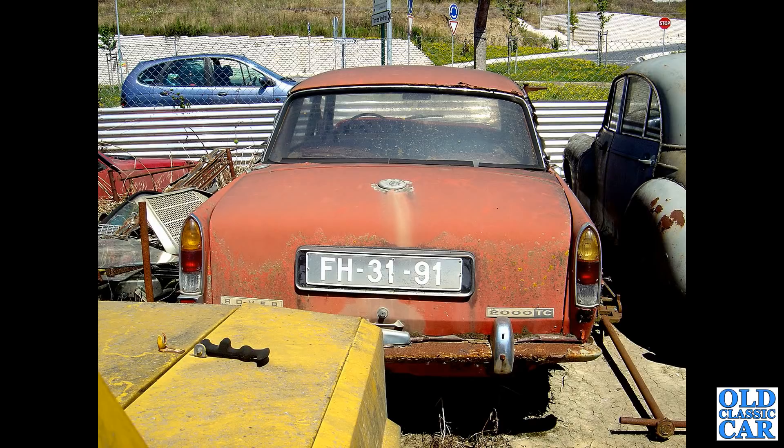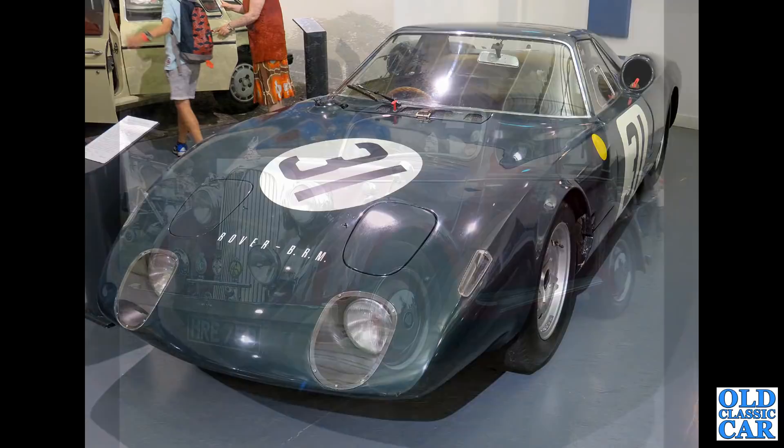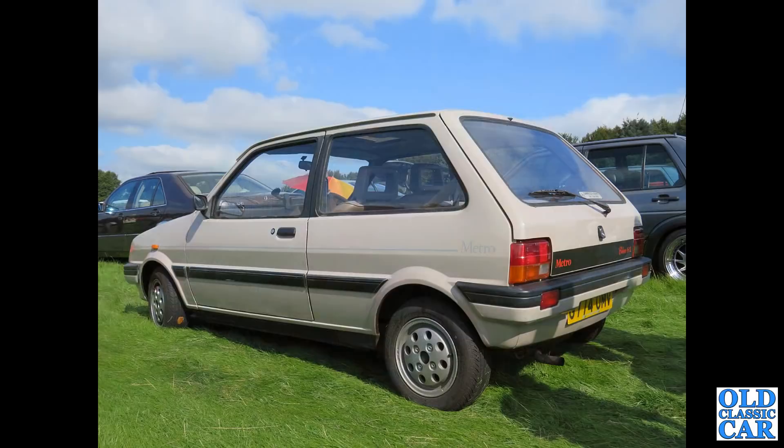This is the Rover BRM racing car - this competed at Le Mans in the hands of the likes of Graham Hill back in the day. An incredible car; I heard it running a few years ago. Then we've got a P3 saloon - a standard saloon with three windows either side, very handsome indeed. HRE 759 - the Rover Metro Clubman.